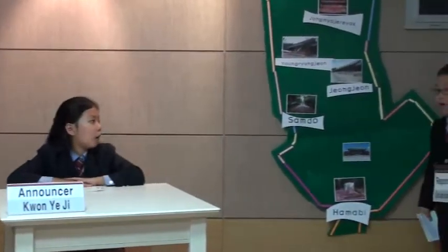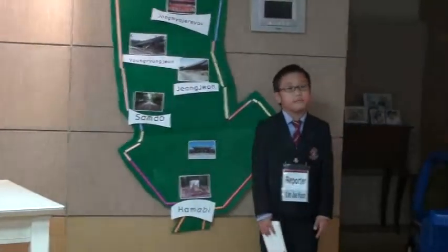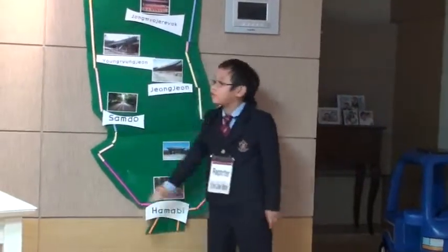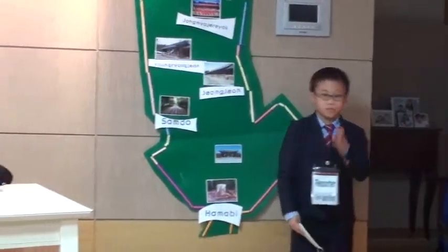Hi Jay-Hun, how are you? I am very good. The weather is fine and I can see the beautiful Jong-myo Shrine. Yes, you are right.